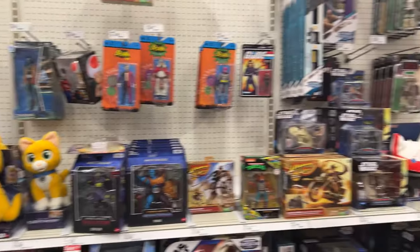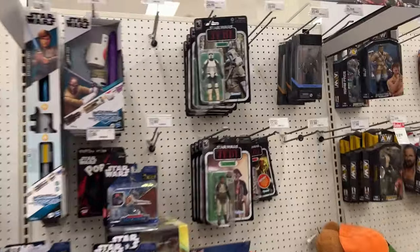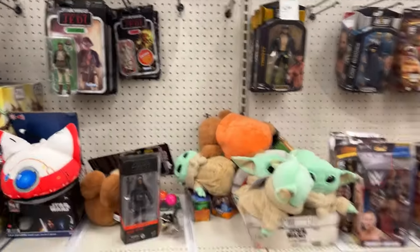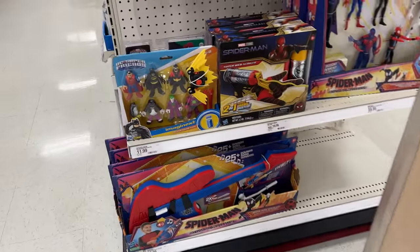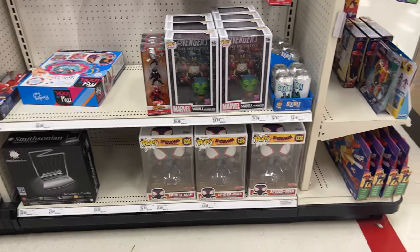And then no Indiana Jones figures. But that's pretty much what they have. There's a Scout Trooper up here — I don't even know if these are new. There's a Scout Trooper, Leia, Han. There's a Loki back there. That's random — I don't think that goes there. What do we have on this side? More Pops. I'm telling you, there's Pops in every corner.